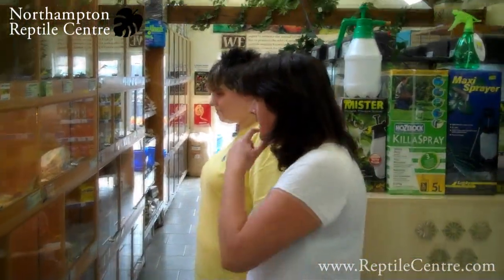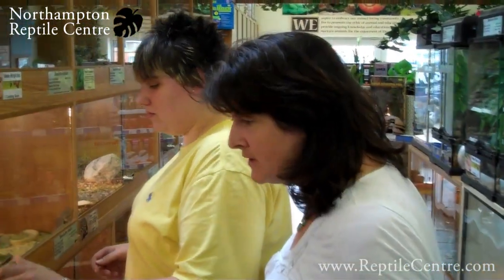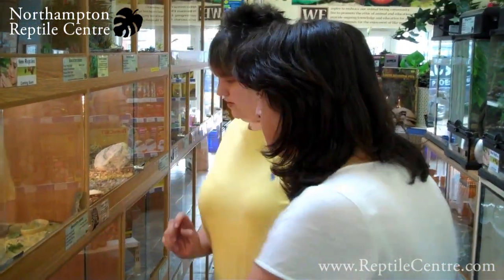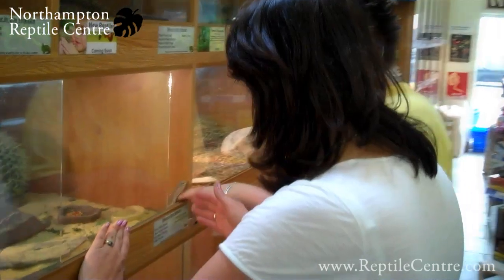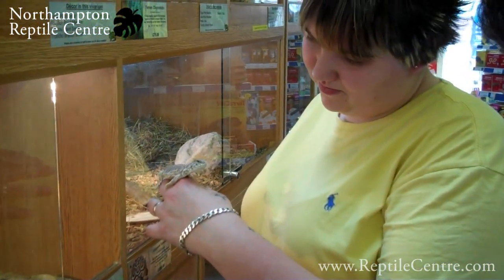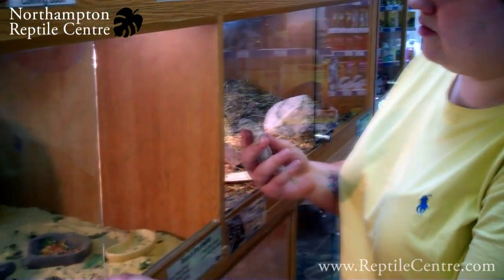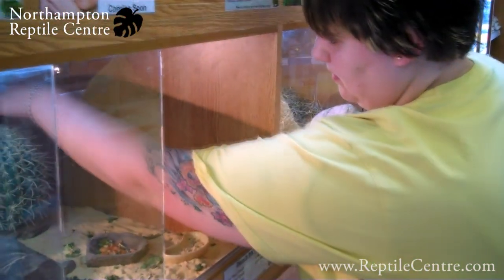We've got some nice aromatics. They're fantastic - oh look, they're coming on lovely. These are captive bred here by one of our customers. They're gorgeous, just starting to get a bit of colour.